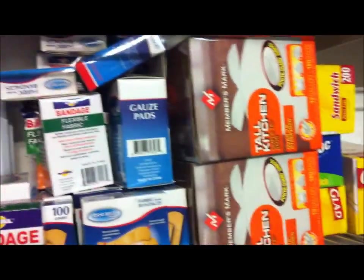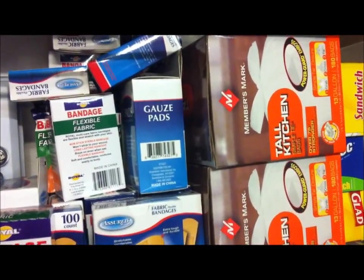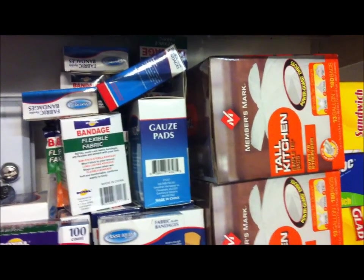So there you go — just a quick video on paper goods and some dry products for prepping. Happy prepping, everybody — this is Healthy Prepping.